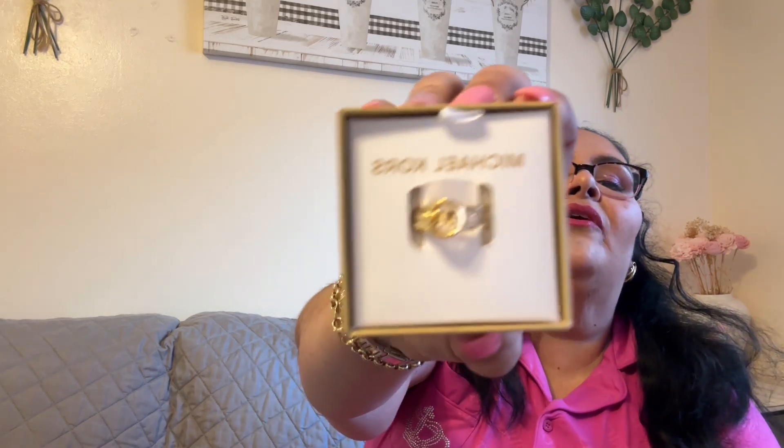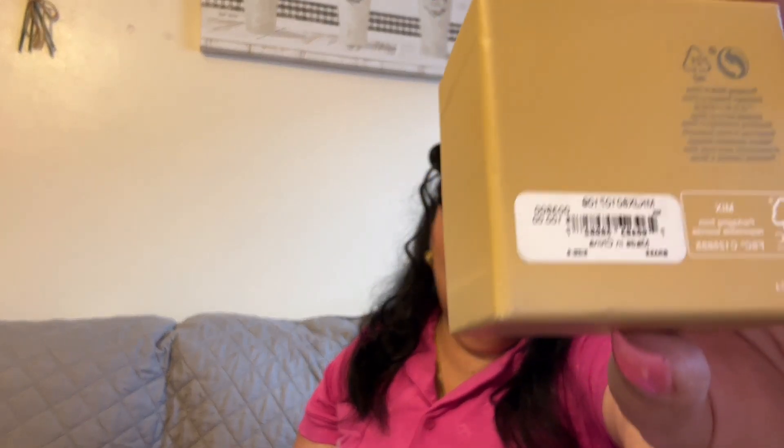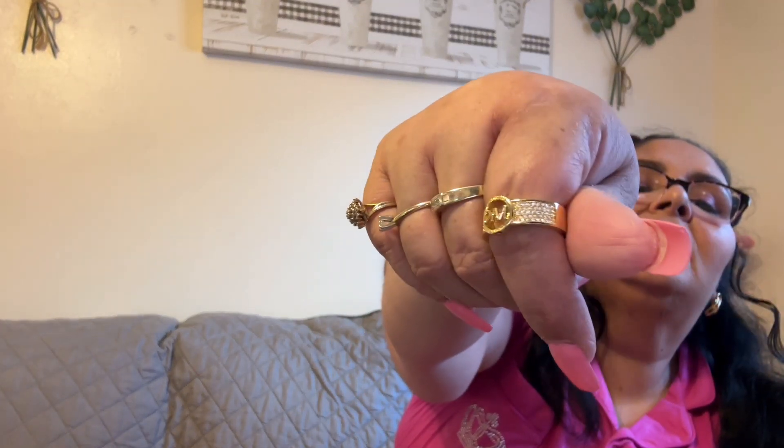Also at Ross I found from Michael Kors this beautiful ring with the MK logo. I believe it's a size nine. This was regularly $100 and I paid only $24.99 for this ring at Ross — so cute! It doesn't quite fit this finger, but look how it looks — it is super cute and I did get that ring.